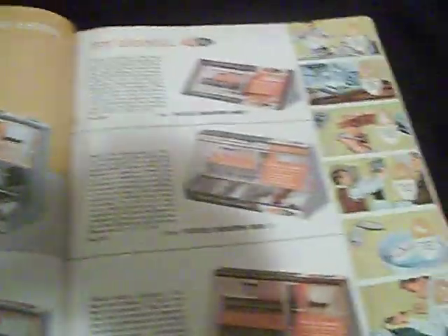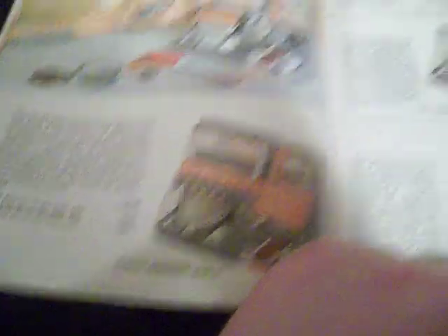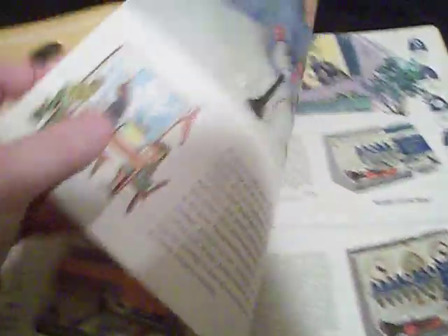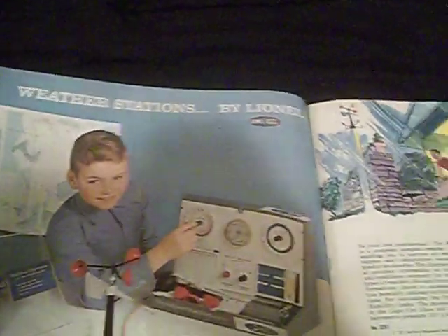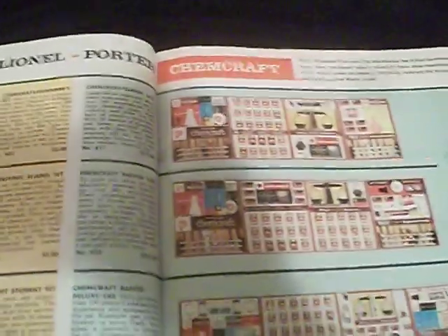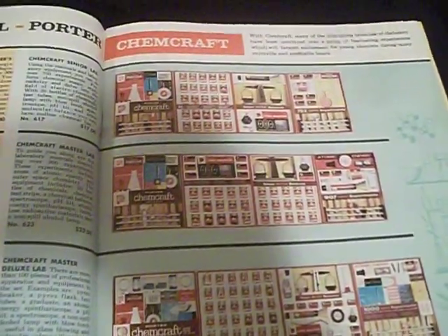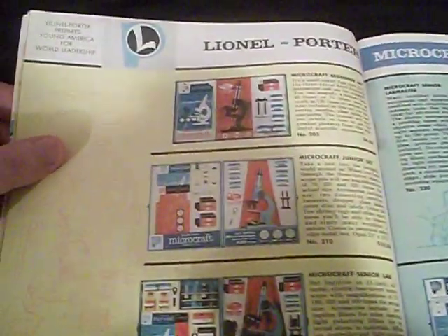Plastic engineering set — so you can make shit. Weather stations by Lionel — what the hell? I didn't know Lionel had all that. Lionel Porter chemistry sets — holy shit. These are dope. Imagine giving a kid one of these nowadays — they'd be making a bomb or crystal meth. Yeah, kids back in these days and kids now are two totally different fucking breeds.